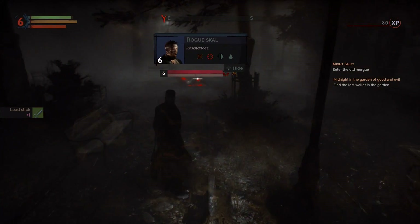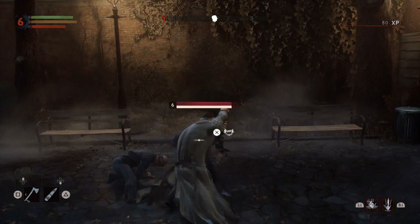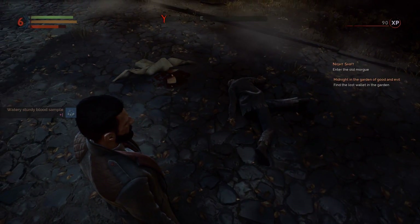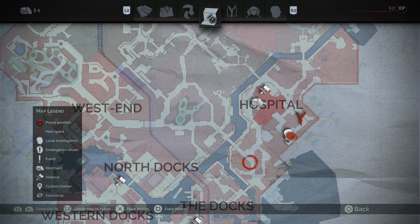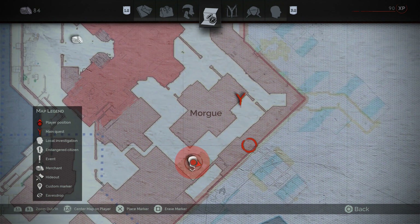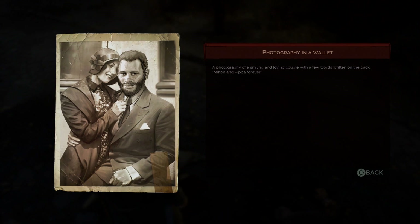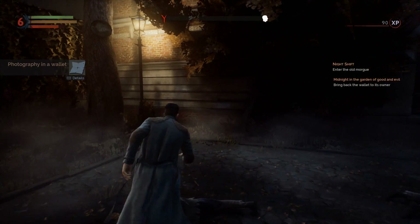The wallet is located right near this body, where we've got two more enemies feeding on a corpse on the ground. Stun one, hit the other from behind, and take them out. Once that's done, interact right here to obtain the wallet. Let me show you exactly where this is on the map — we're right next to the morgue, southwest of the main morgue entrance. Interact right there on the ground and we have the wallet.